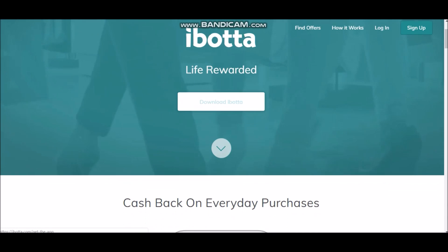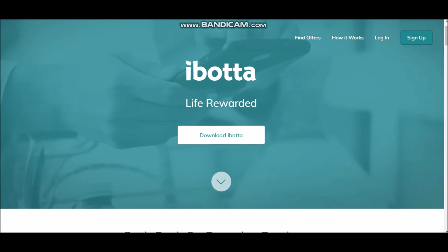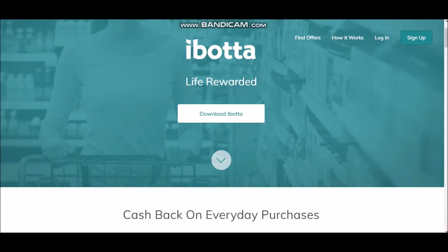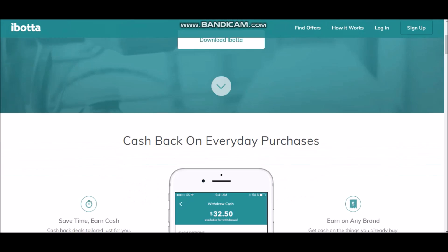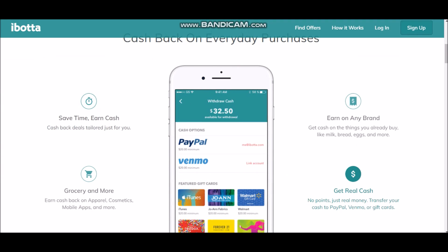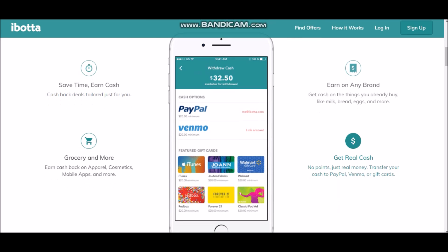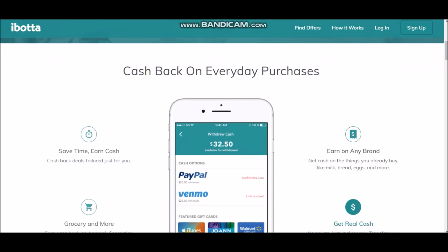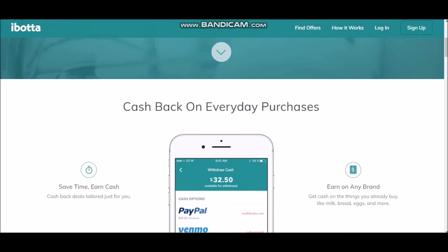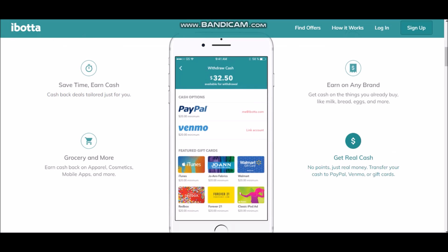The first app is Ibotta — it's life rewarded. You can download Ibotta at the App Store or Google Play Store. As you can see, you can get cash back on everyday purchases at the store or grocery store. You can save time and earn cash back deals tailored just for you. These are the different places you can earn cash back — different grocery stores, mobile apps, and you can earn on any brand, like milk, bread, eggs, and more. This is a well-trusted app that has been around for a while.